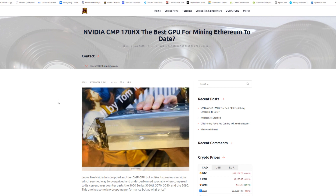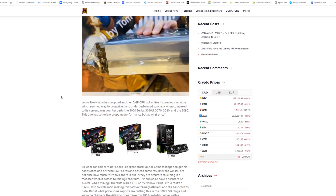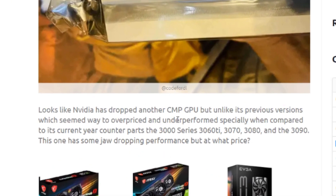Looks like NVIDIA has dropped another CMP GPU, but unlike its previous versions which seemed way overpriced and underperformed — especially compared to the 3000 series: 3060 Ti, 3070, 3080, and 3090 — this one has some jaw-dropping performance.